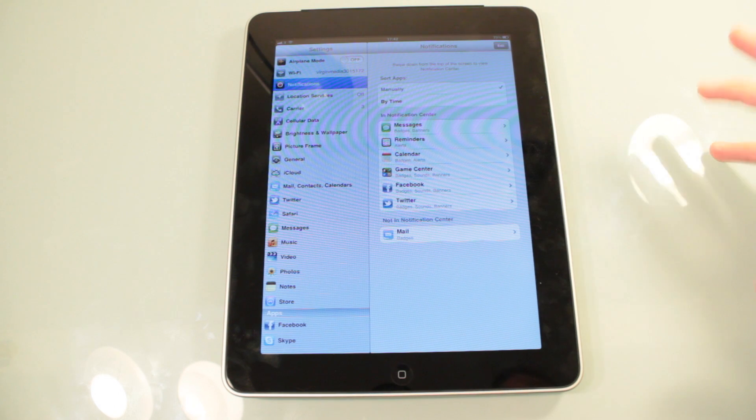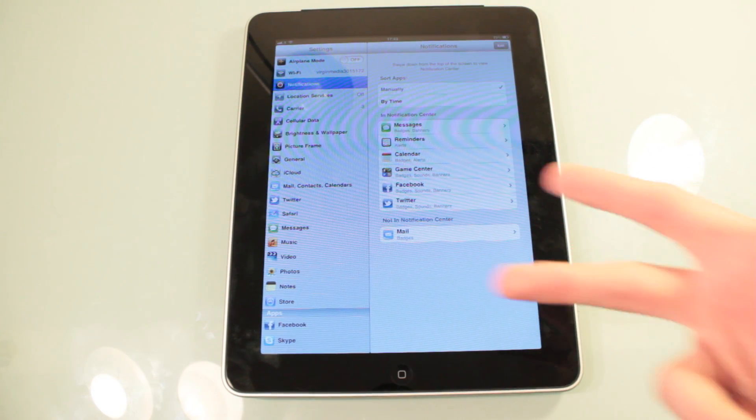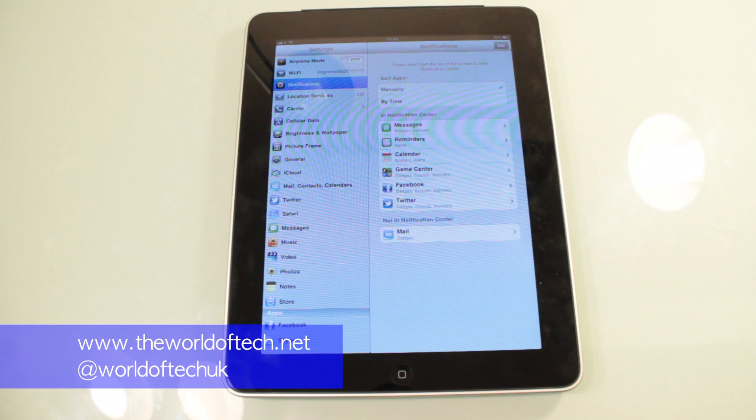I want you to leave a video response with your battery life saving tips for iOS 5, whether it's on the iPhone, the iPad, or the iPod Touch. I'm Darren Dunn from the World of Tech. For the latest tech news and reviews, head over to theworldoftech.net and follow us on Twitter at twitter.com/worldoftechuk.